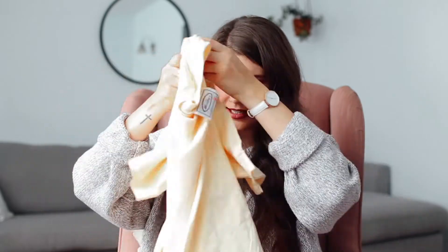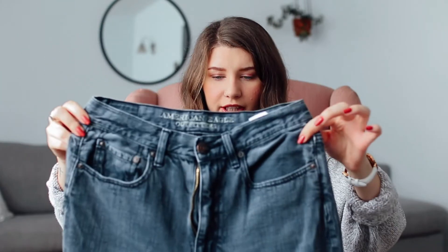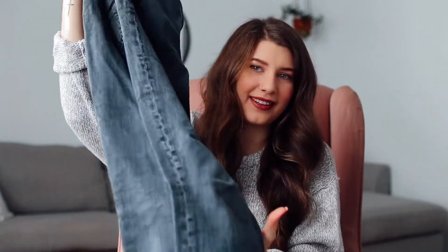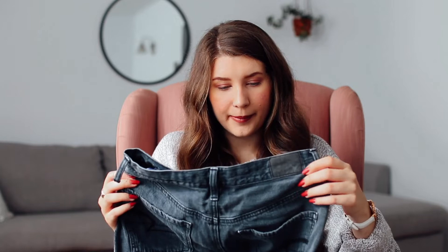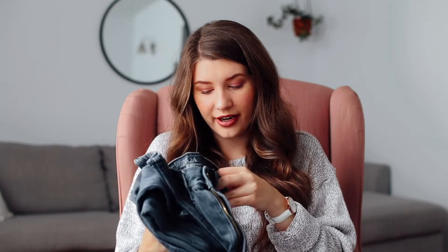I also got another pair of jeans — a darker wash, kind of mom-style jeans. They're really comfy and cute and they just fit really nicely. They make my butt look nice, which is always a bonus! They're from American Eagle, which makes it even better since those are usually pretty expensive, and I paid six dollars for these — that's a win.